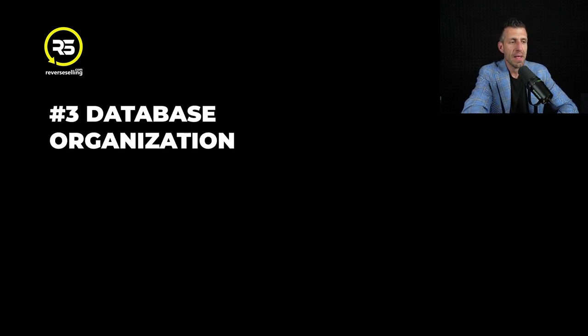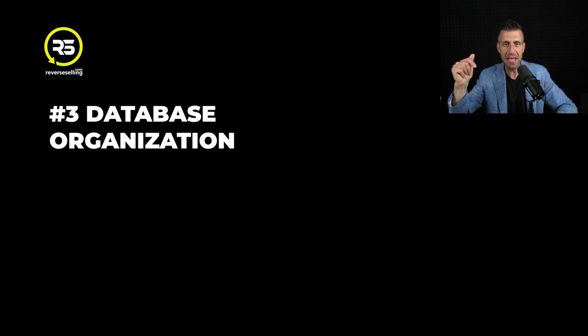Number three: database organization. What we know is this - leads are no longer the problem. You can sign up for Vulcan 7 today and start getting leads today. Leads are not the problem. It's lead conversion that is the problem. And for most of us, it starts because we're not organized with our database and we have leads falling through the cracks.